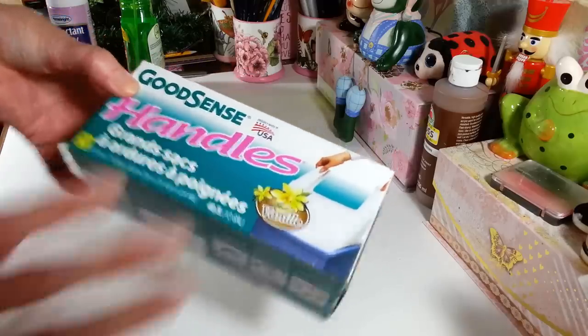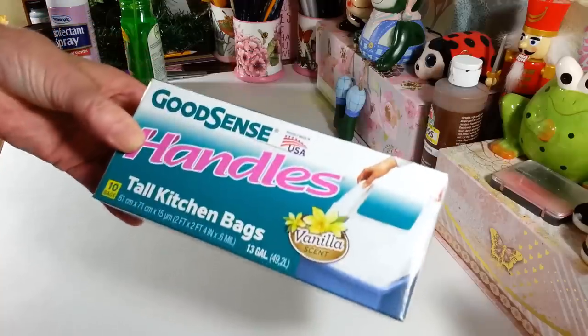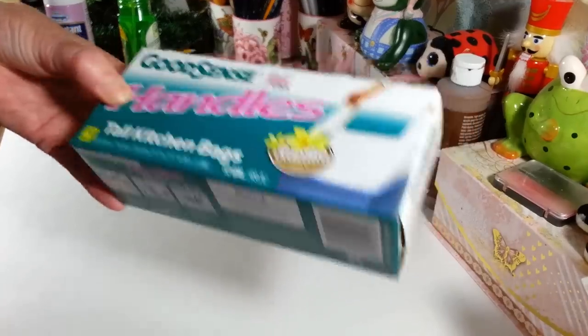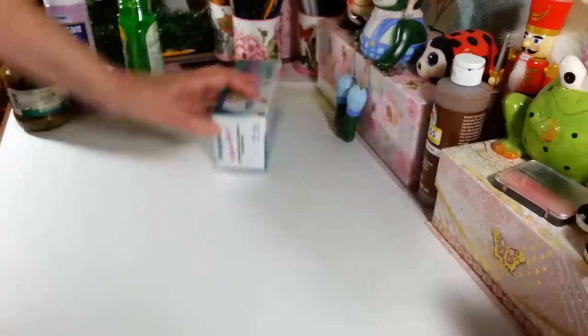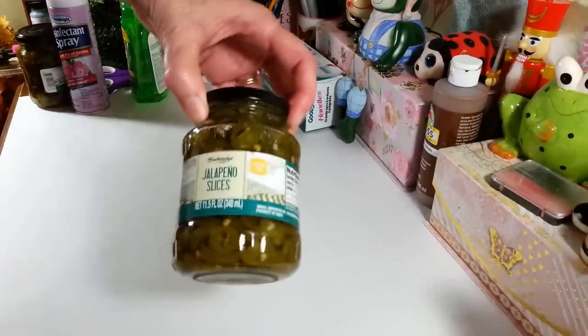Of course I got another box of my garbage bags that I always get — the tall kitchen bags, vanilla scent, Good Sense brand. You get 10 of these 13-gallon ones in here. Those are my favorites so I grab them pretty much every week when I go.